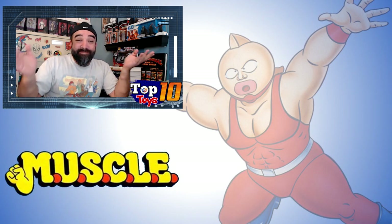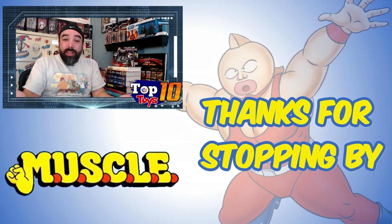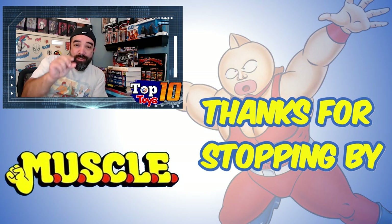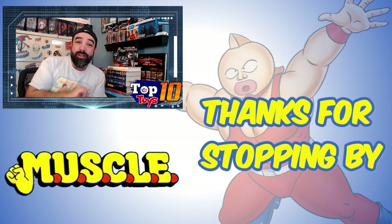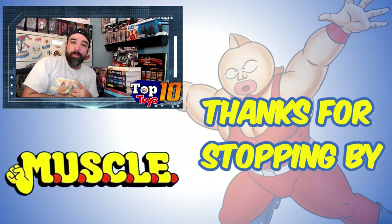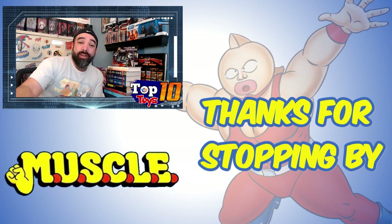With that, I still thought it was worth mentioning, and that's all I've got for Muscles. Hopefully you guys enjoyed that — I had fun looking into this stuff. It brought me back. I'm going to keep an eye out just to get myself a few of these little guys to put on my shelf to recapture a little bit of my nostalgia and youth. I know a lot of people feel the same, so thanks for spending some time, and I'll see you guys next week.